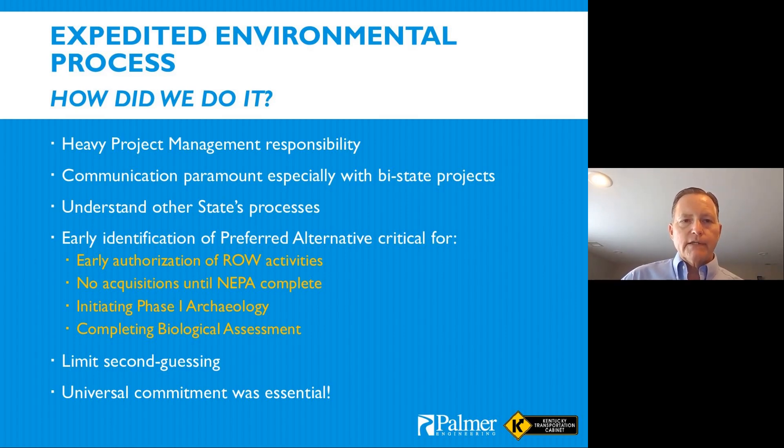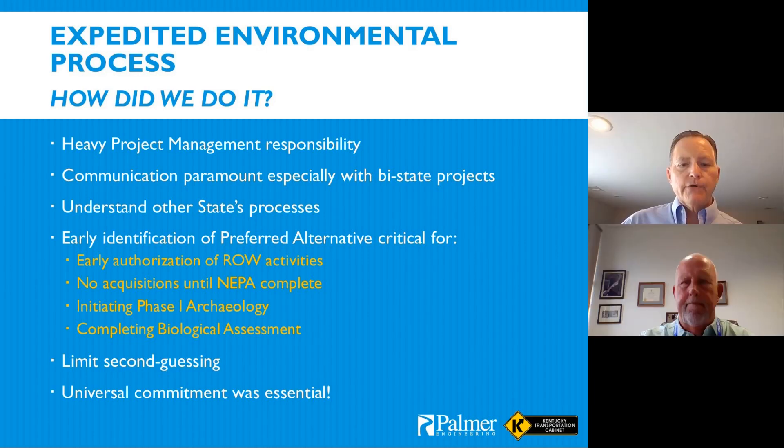This was evidenced in the environmental process by base studies being reviewed and approved in a matter of sometimes days, but often no more than weeks — as opposed to the more typical weeks or months. That's what we did to set up the right-of-way process so they could be successful in completing their part of the project. I'll turn it over to Keith McDonald.